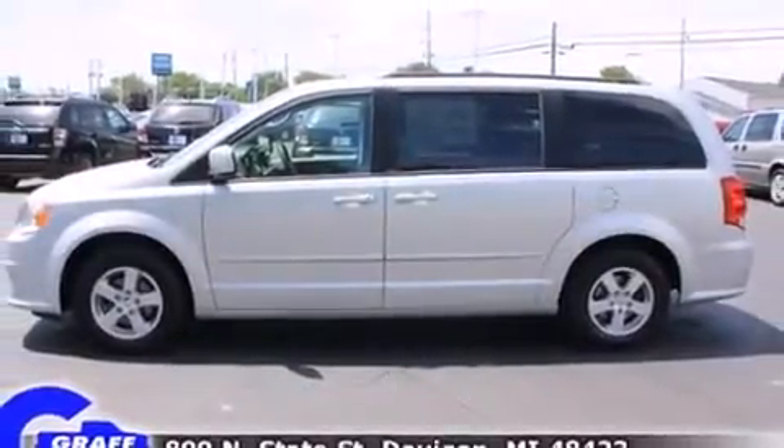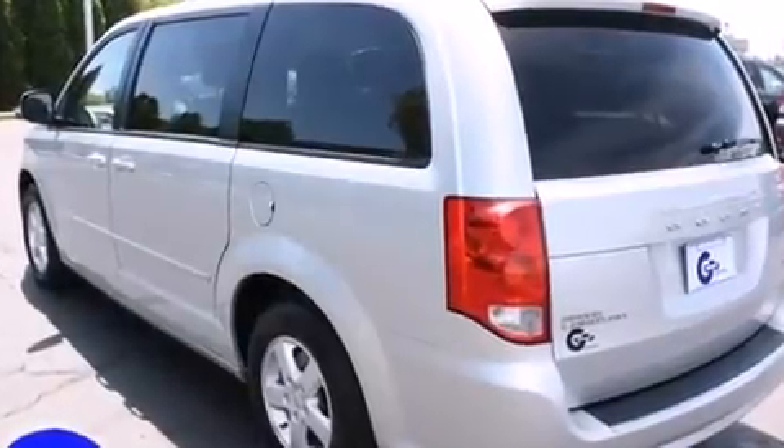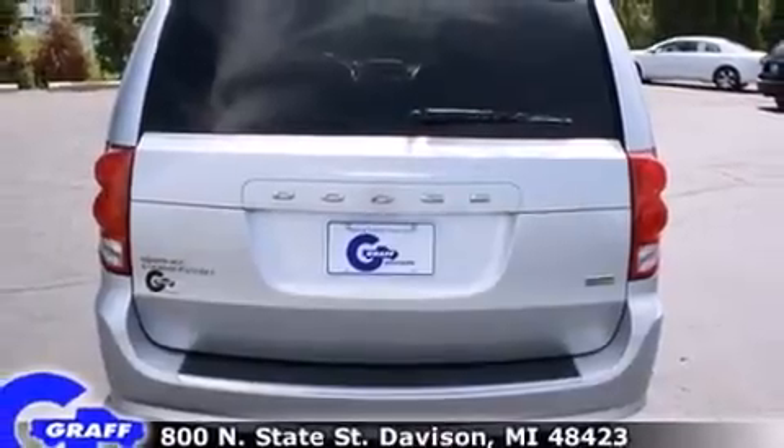Dodge infused the interior with top-shelf amenities such as front and rear air conditioning, removable floor console, rear wipers, and remote keyless entry.